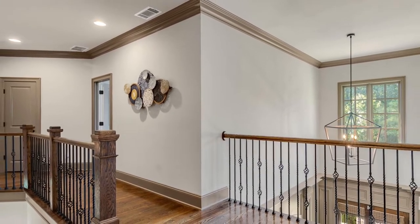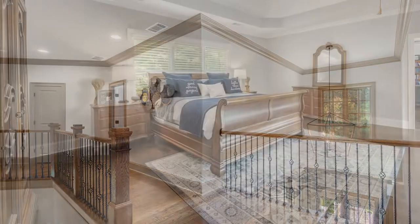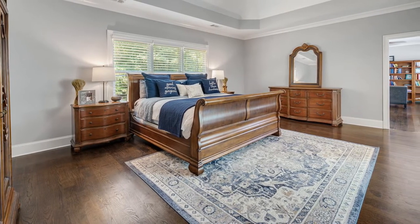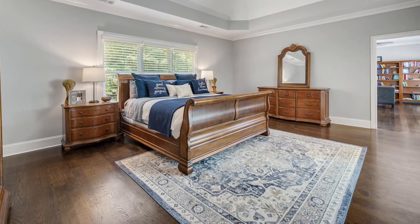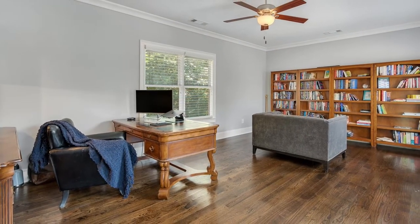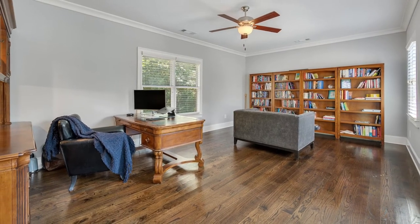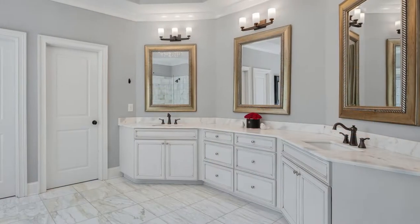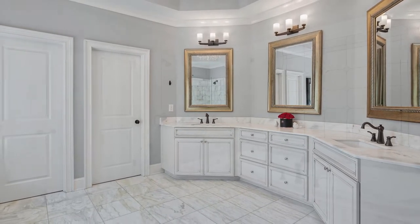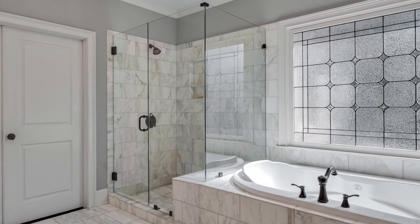With rich hardwoods throughout the entire home, you'll enjoy the ultimate in low maintenance, giving you more time to enjoy personal spaces like the beautiful master suite, which comes complete with an adjoining room that could be a private sitting area, a second office, or even a yoga studio. The master bath features his and hers sinks on the oversized vanity, a glass shower, and a huge air-jetted tub.